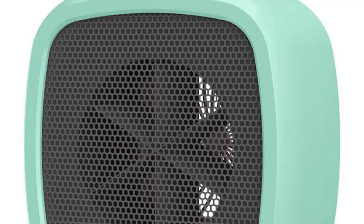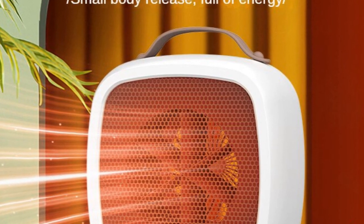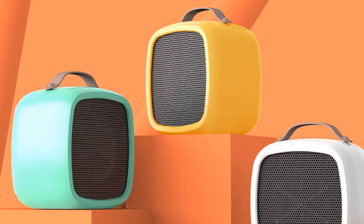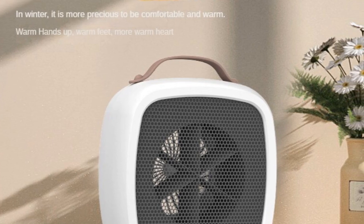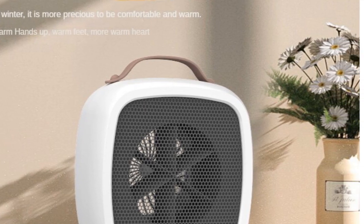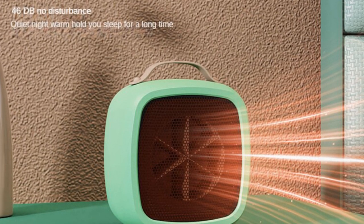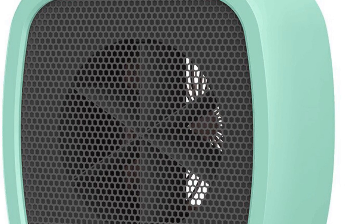The Azin US Plug Small Desktop Air Heater features a US plug, ensuring compatibility with standard electrical outlets, eliminating the need for additional adapters or converters. With its simple operation, you can easily adjust the temperature to your desired level using the controls. The heater also offers safety features such as overheat protection and automatic shutoff, providing peace of mind during use. Overall, its compact size, ease of use, and safety features make it a practical choice for creating a comfortable and warm environment.